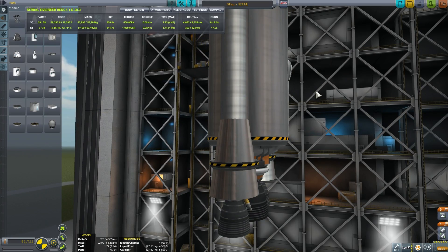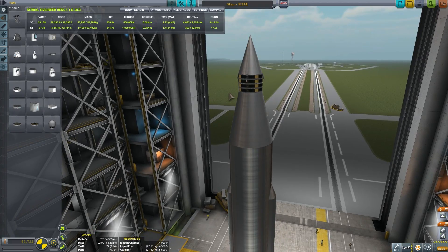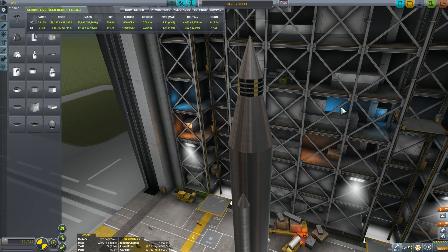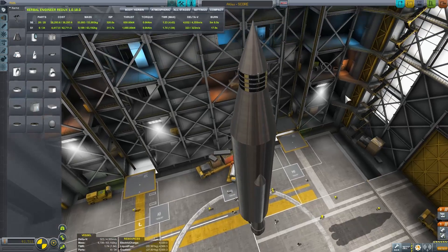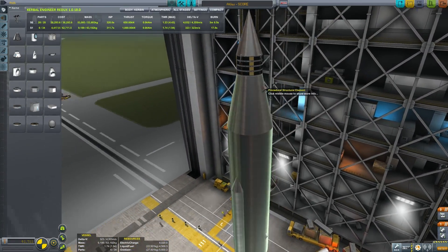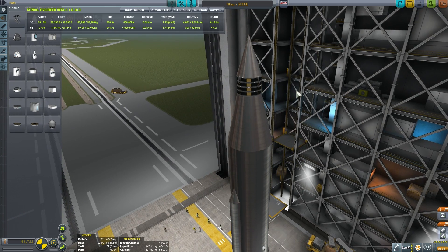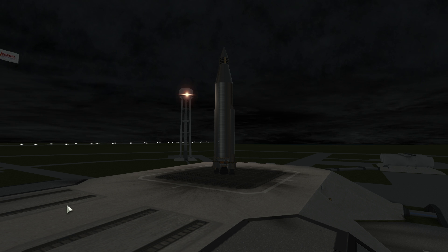We're going to launch this rocket using kOS, simulating exactly what happened in real life. This rocket was the first to use a fully autonomous guidance system — it was not controlled from Cape Canaveral or the ground, but controlled by itself. This was the first time such an accurate guidance system was used. Here's our Atlas on the launch pad; the date is December 18, 1958.